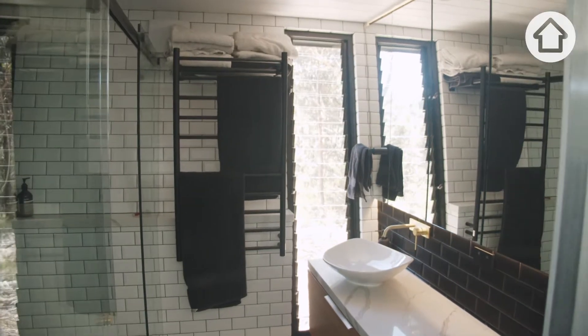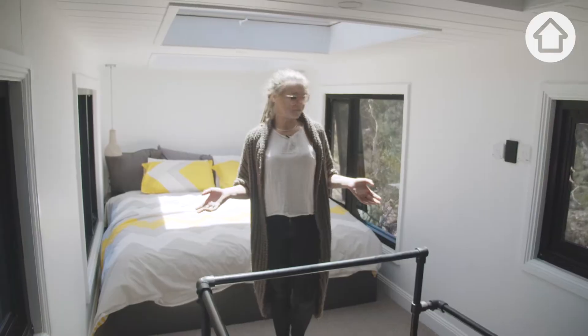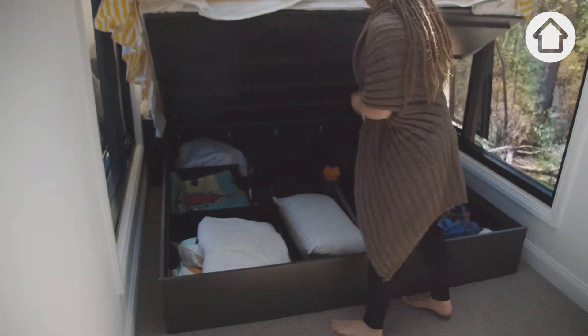So in the bathroom, like the kitchen, we wanted a full-size bathroom. Up here we've got our master bedroom — five skylights, and we have a king size bed which fits in, with under-bed storage as well.